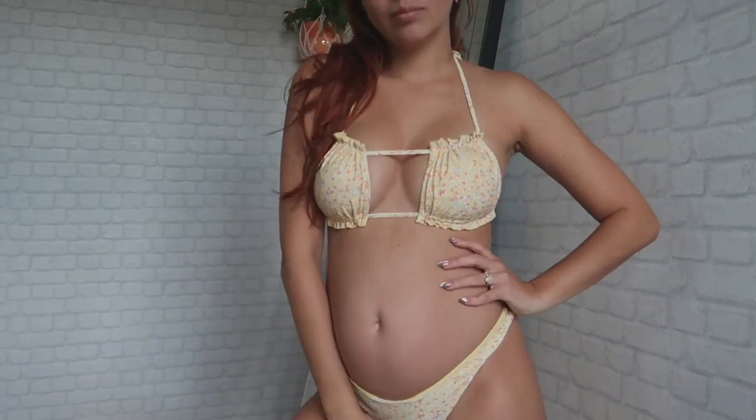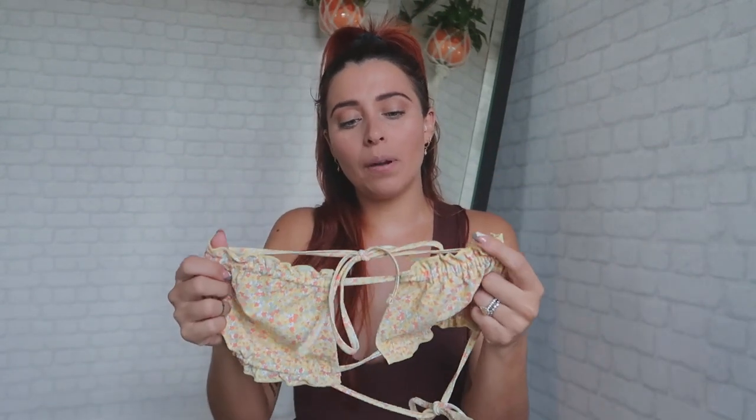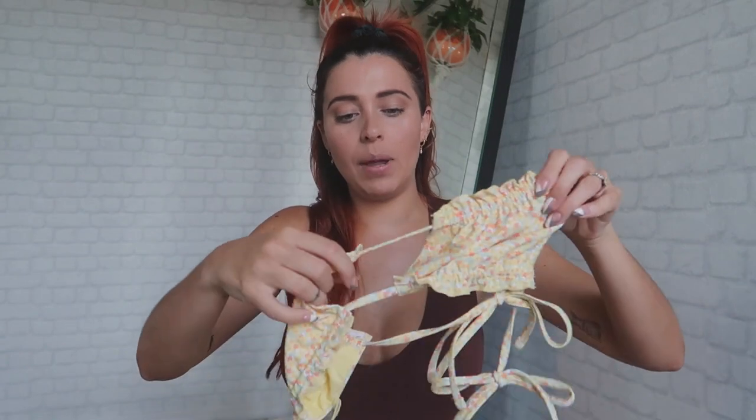All the bottoms are a size four US — size eight in Australia. Most tops are also a size four, but this one in particular is a size six; I did size up. I'm not sure why, maybe it wasn't available at the time, but I'm so glad I did because it has more room for movement.